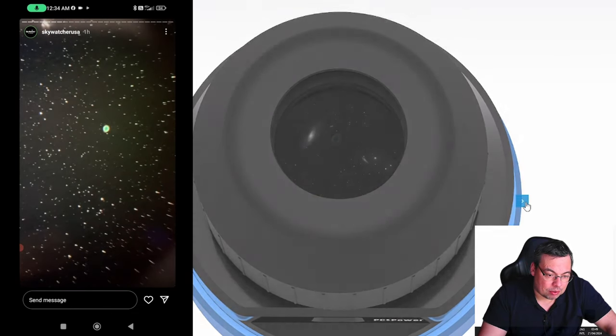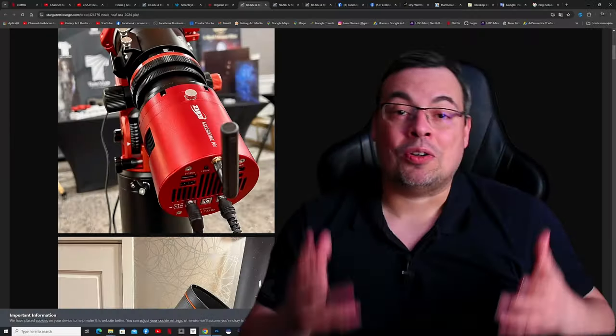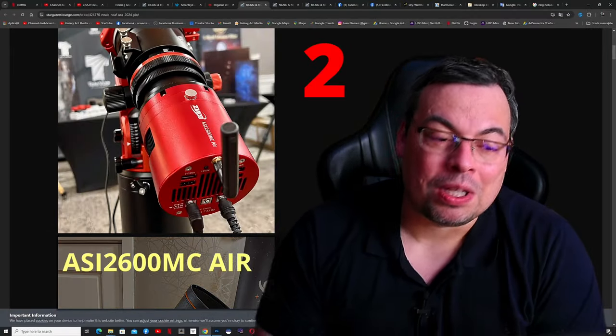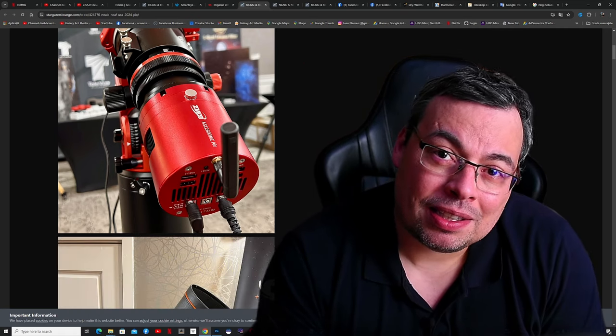Look at the Ring Nebula, galaxies, star clusters — just beautiful. Now let's move to number two: we have the new ZWO ASI 2600MC Air.